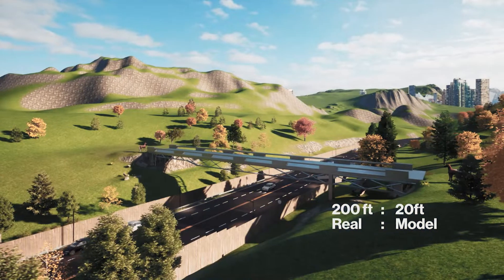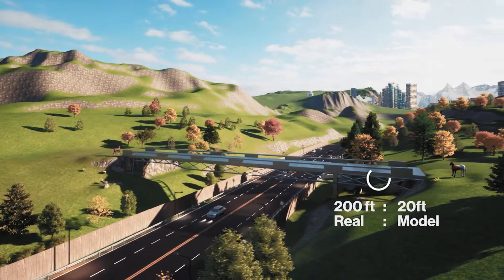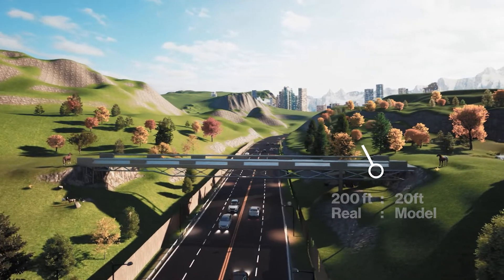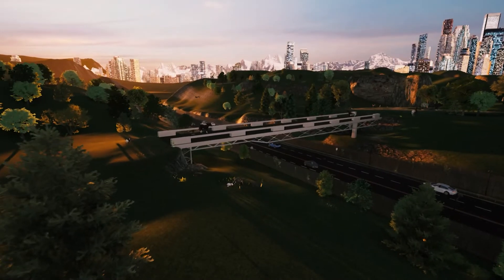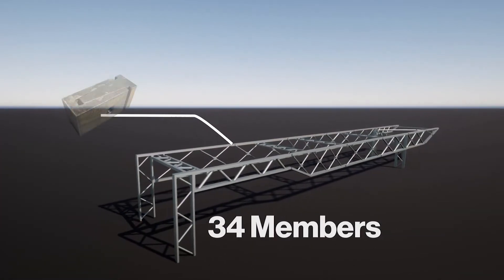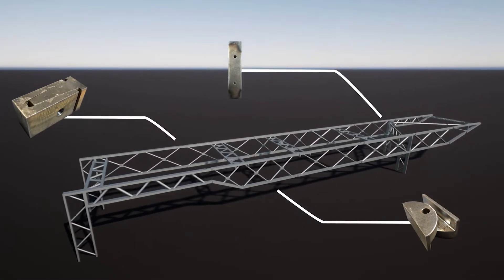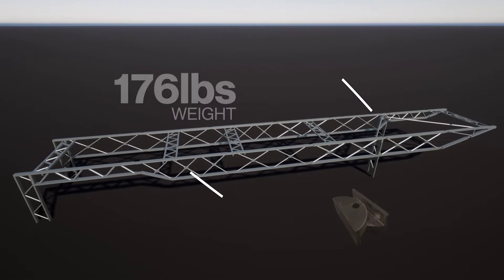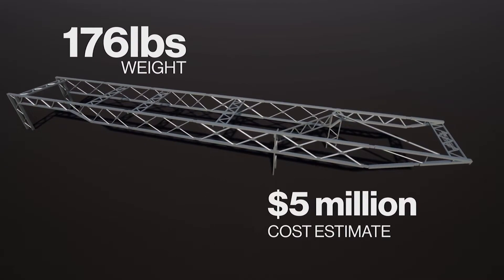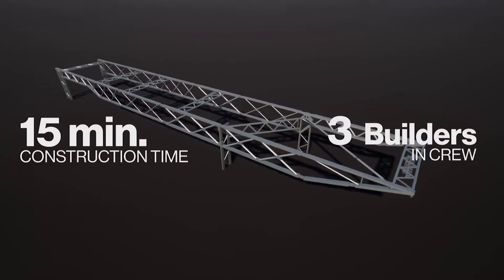Our design features a 20-foot-long dual-chord undertrust system with a skewed cantilever at the east end to accommodate site conditions and create a non-intrusive integration into the natural environment. The bridge consists of 34 members and three types of bolted connections. It weighs 176 pounds and has an estimated overall cost of $5 million.